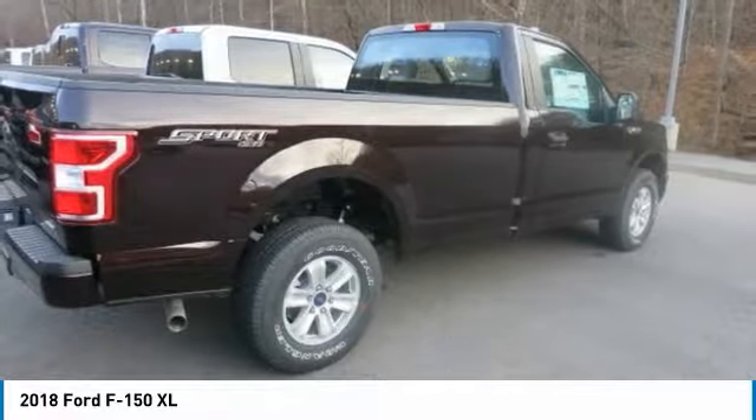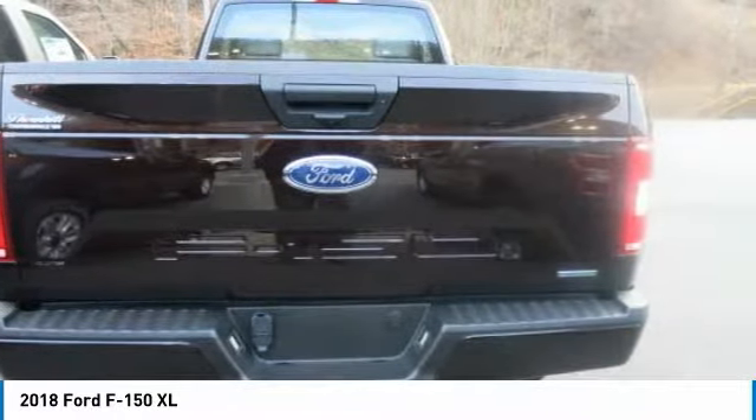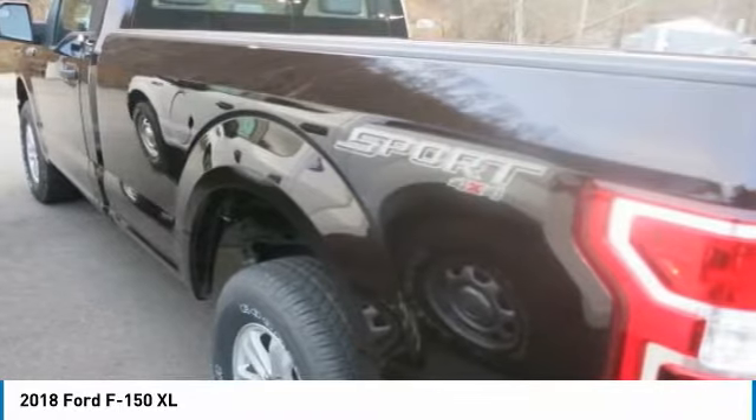Auto Start-Stop technology is a feature on all F-150 engines. When you come to a stop, the engine shuts off to save fuel and restarts immediately when the brake is released. Designed smart for truck applications.